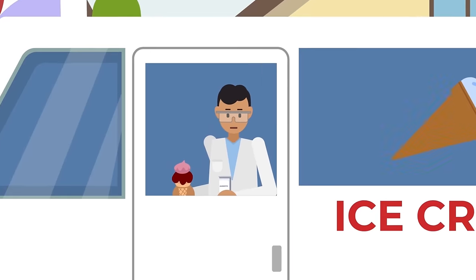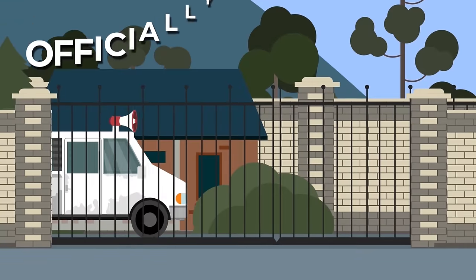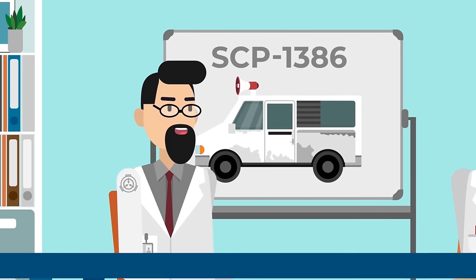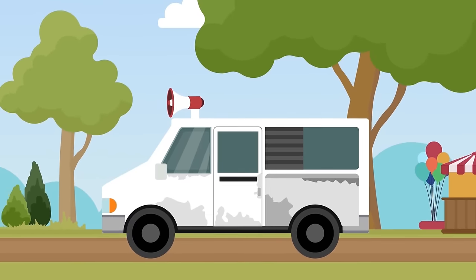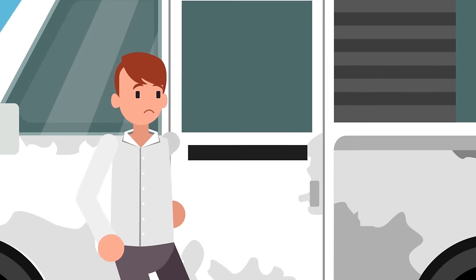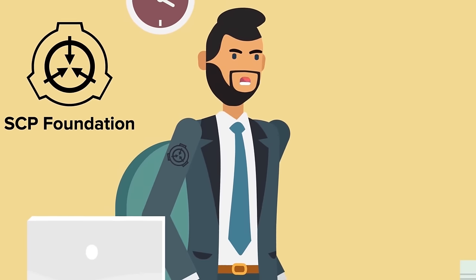All those who had previous encounters with the ice cream truck were given amnestic treatment, and SCP-1386 was finally, officially contained. But while it had been taken off the streets, the Foundation's work was only just beginning. It was time for research to commence. The first key discoveries involved the factors required for SCP-1386 to even serve its subjects in the first place. You need to approach the truck with at least twenty dollars in cash to be absolutely sure that it won't turn your ears inside out. The truck also proves to be extremely adept at reading human emotions, and refuses to serve anyone who doesn't appear happy.